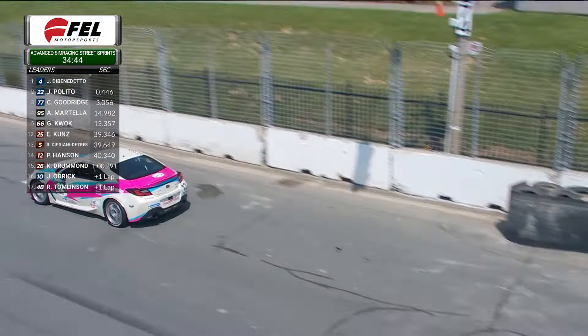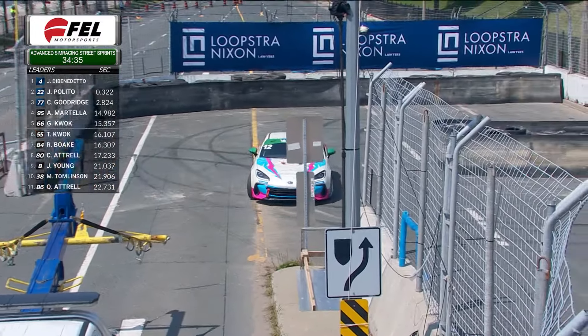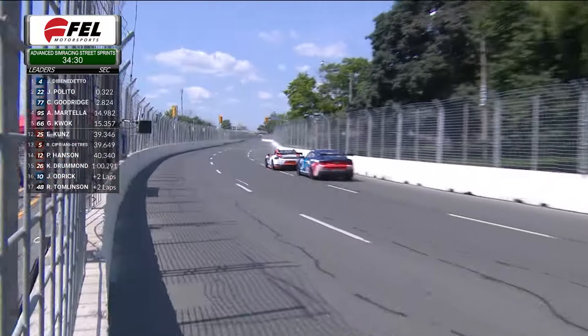Good fight through corner number eight — that's the 12 car of Peter Hansen who is into the runoff area, just like the 10 car. He's getting himself turned around, pointed in the right direction, and then he will get back out on the track and rejoin the battle.